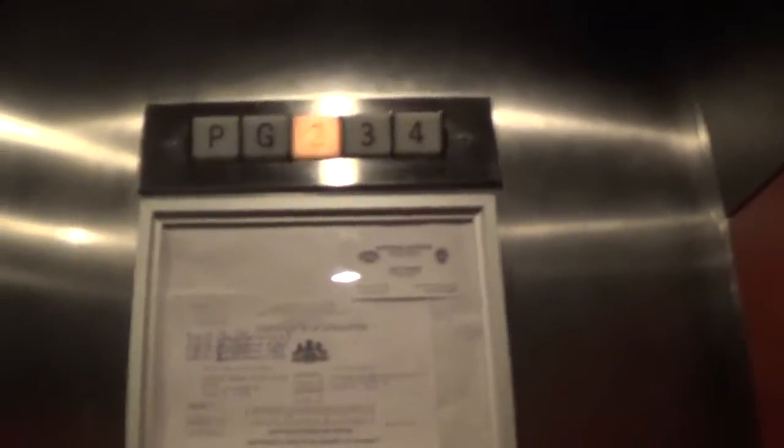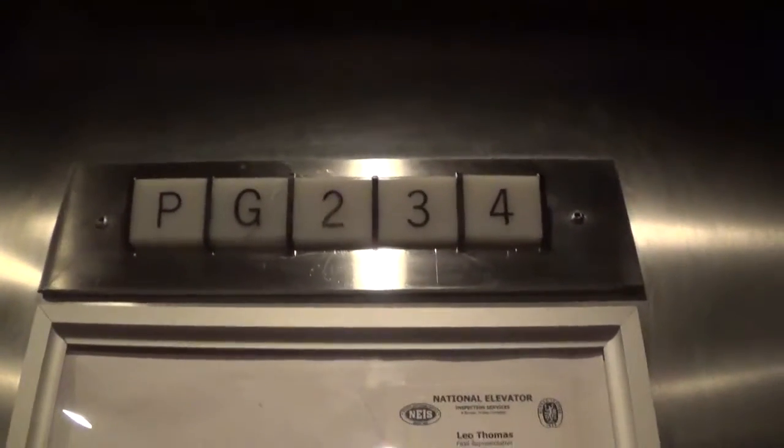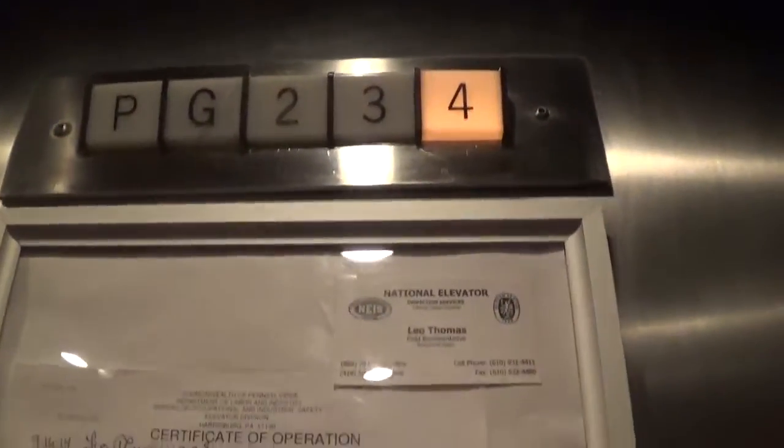Let's go to four. Here we are at four. Let's go down to P. The close button works, I guess.